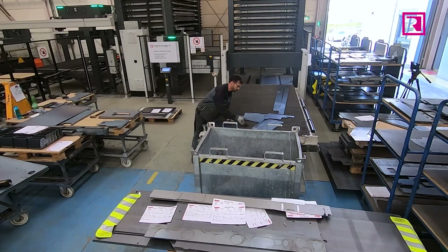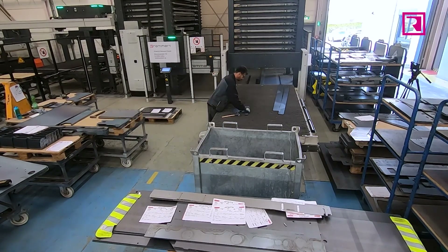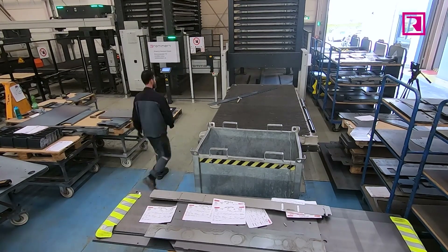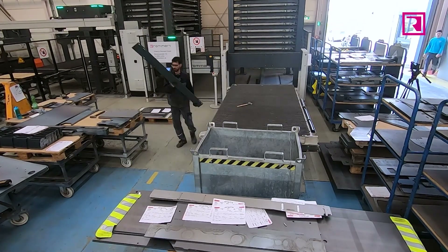When the plans get bigger — say a second laser gets integrated — how do customers organize themselves then? It can be that one operator is responsible for two lasers, and then you really need one or two people who only take care of sorting the sheets.